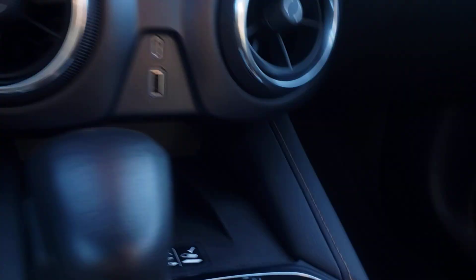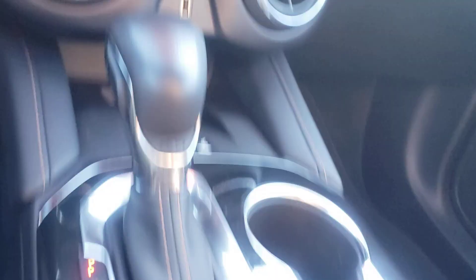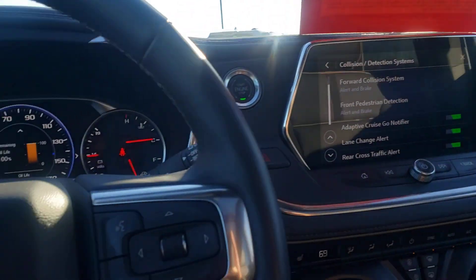The leather is immaculate — I really like this interior, it's got a little bit of suede in it. You've got the phone charger in there, and the full panoramic sunroof that goes all the way back.